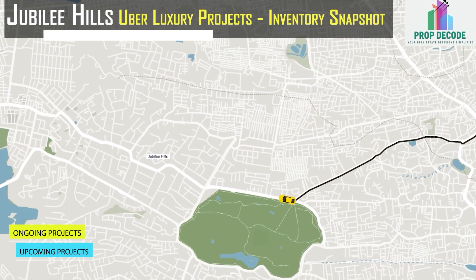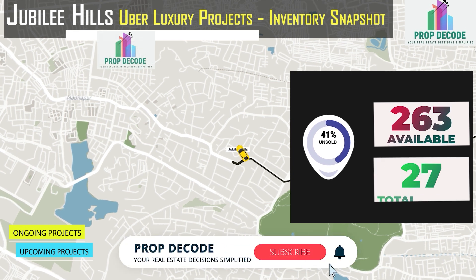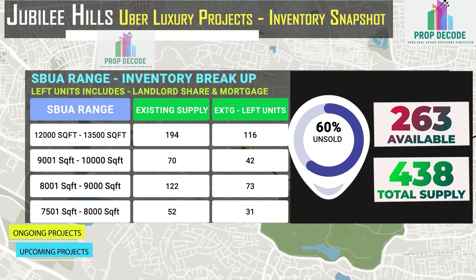In Jubilee Hills, there are 263 units available against the total supply of 438 units. Below is the highlighted SBUA-wise inventory breakup for your reference.